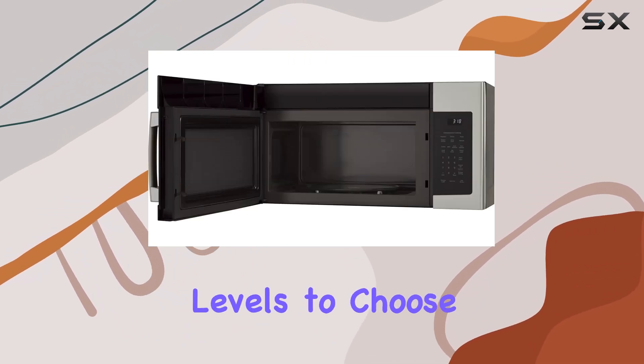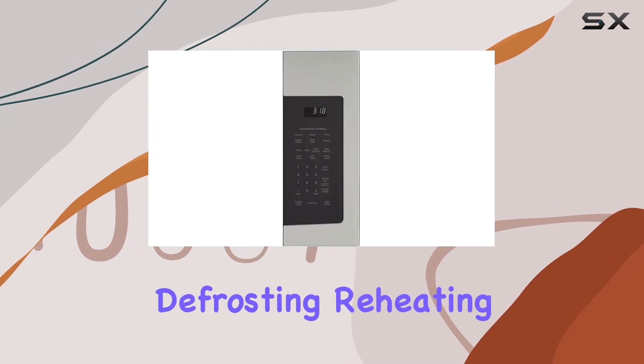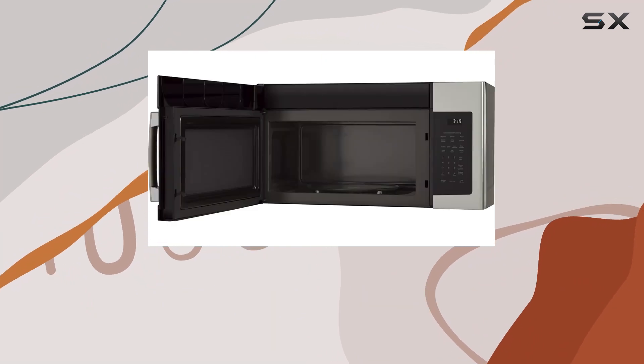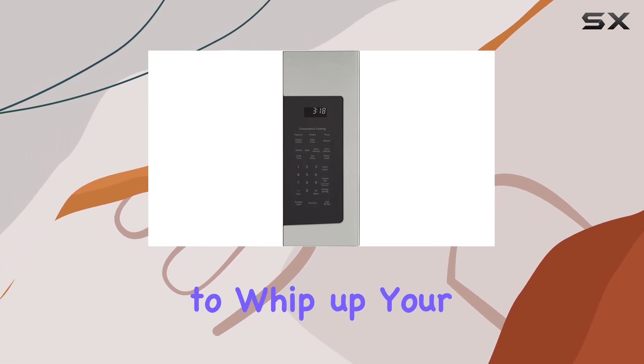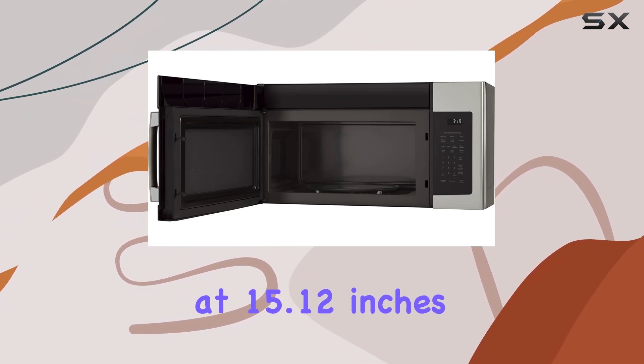With 10 power levels to choose from, achieving perfect results is a breeze. Whether you're defrosting, reheating, or cooking from scratch, this microwave offers the versatility you need for every meal. And let's not forget about the Express Cook feature — instant-on 1 to 6 — allowing you to whip up your favorite dishes in a flash.